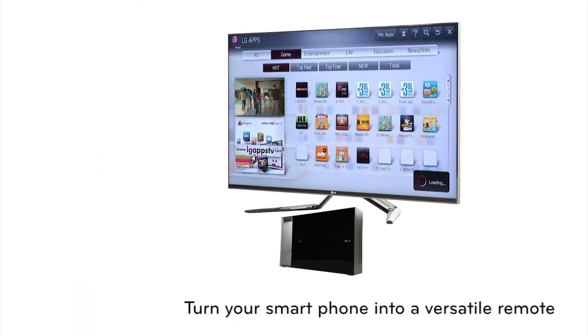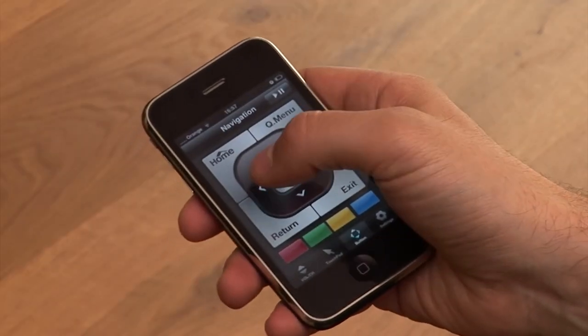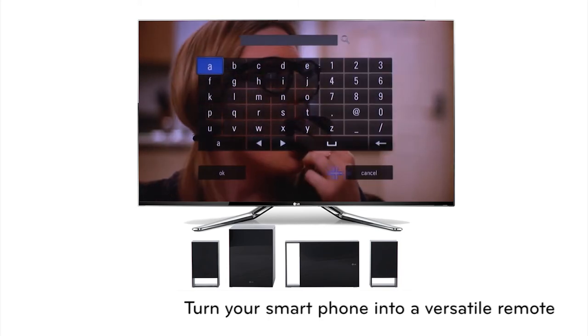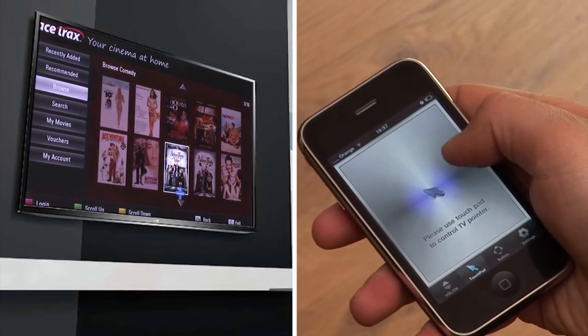With smartphone remote control via the LG Remote App, your smartphone becomes a versatile remote control. Just download the LG Remote application for an Android or iPhone device and enjoy full control of your home theater.